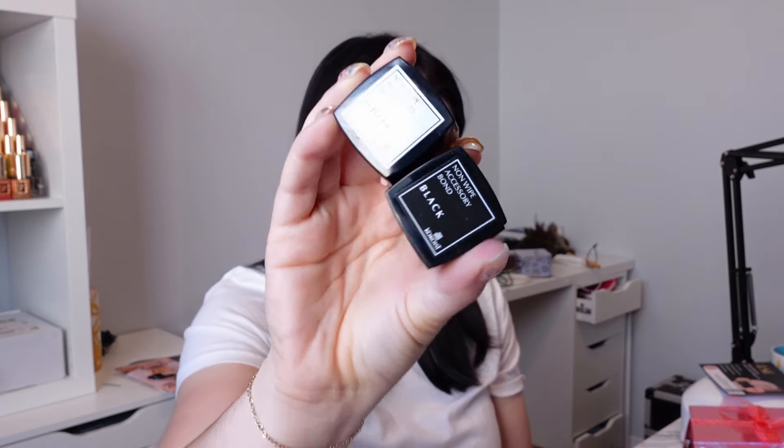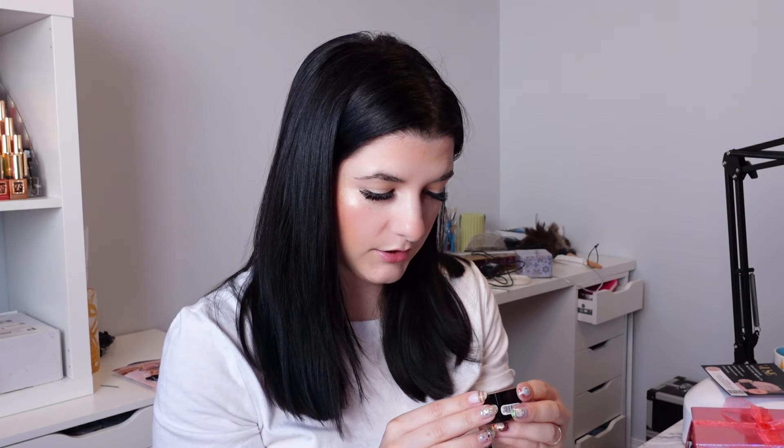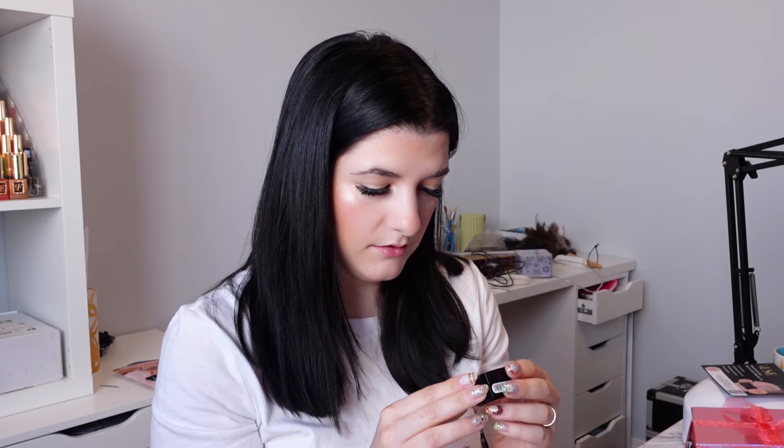I picked up the non-wipe accessory bond in black and white — these are awesome because you can chrome them, and I've seen some really cool pictures of people making amazing designs with these. Those are brand new, like newly released. I got one of the Cocoa Whist Mega Stick bases in a pot, and I did get the Marker Line No Wipe Color Gels in black, white, silver, and gold. These looked really cool because they give almost a slightly raised, tiny bit of 3D look.